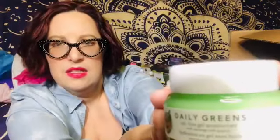I think I put a Farmacy product in my box too — a different product, but I recognize the packaging. This is the Farmacy Daily Greens — it's a big one, such a pretty product. It's an oil-free gel moisturizer. I had the little sample one of these; I think I got it from a Birchbox. Very nice.